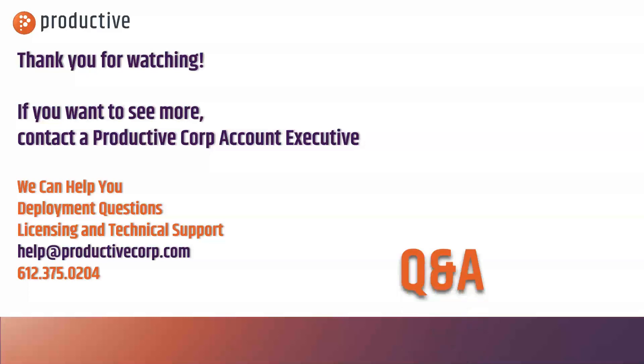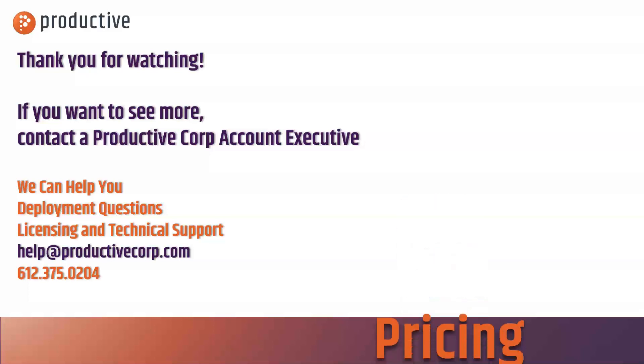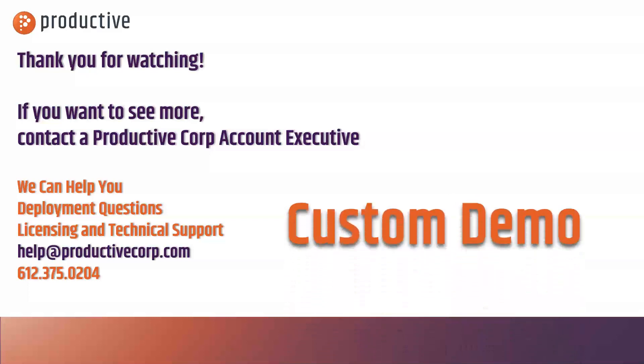If you want to learn more, ask your Productive Corp account exec or reach out to us at help@ProductiveCorp.com or 612-375-0204.